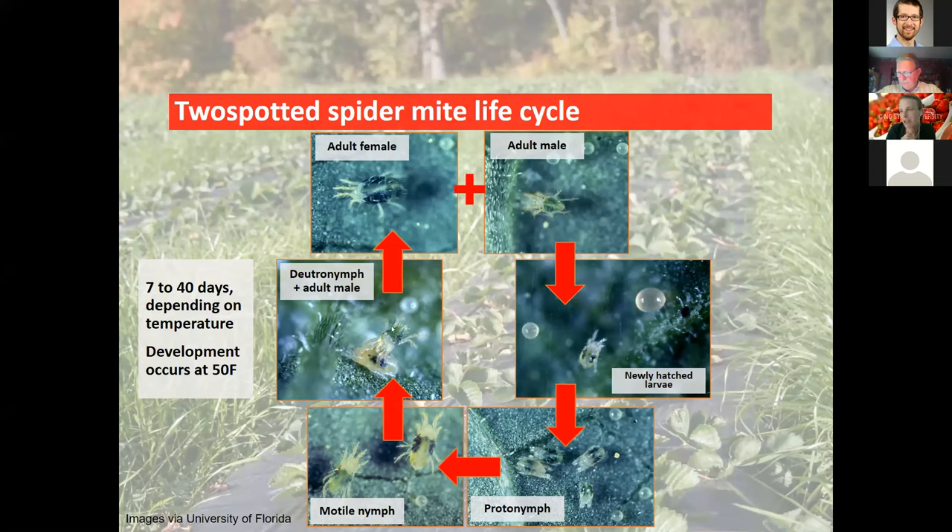After the last immobile deuteronymph stage, females are actually guarded by males waiting for them to emerge so they can mate. This entire process under optimal conditions takes about seven to eight days at approximately 86°F, and up to 40 days at cooler temperatures. Development begins at 50°F. In North Carolina, spider mites typically don't go into diapause — they are feeding and slowly developing most of the winter.